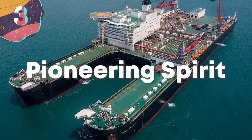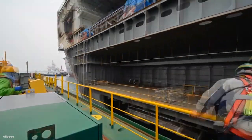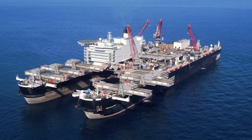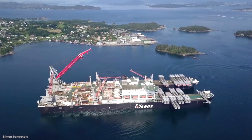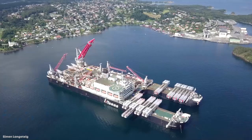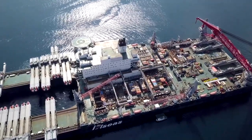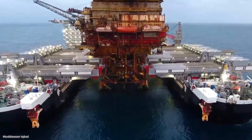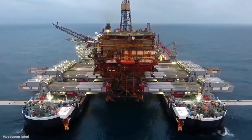Number 3: Pioneering Spirit. Formerly known as the Peter Schelte, the Pioneering Spirit first set sail at the beginning of 2013 and is owned by the Switzerland-based Allseas Group. She's a catamaran crane vessel, outfitted with multiple special-purpose cranes capable of lifting up to 5,000 tons each. She's been mostly designed for the single-lift installation and removal of large oil and gas platforms, as well as the installation of incredibly heavy pipelines.